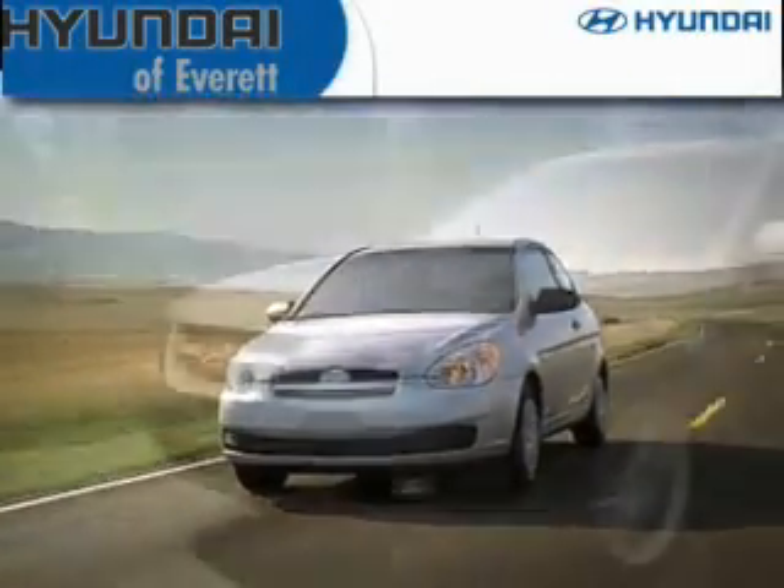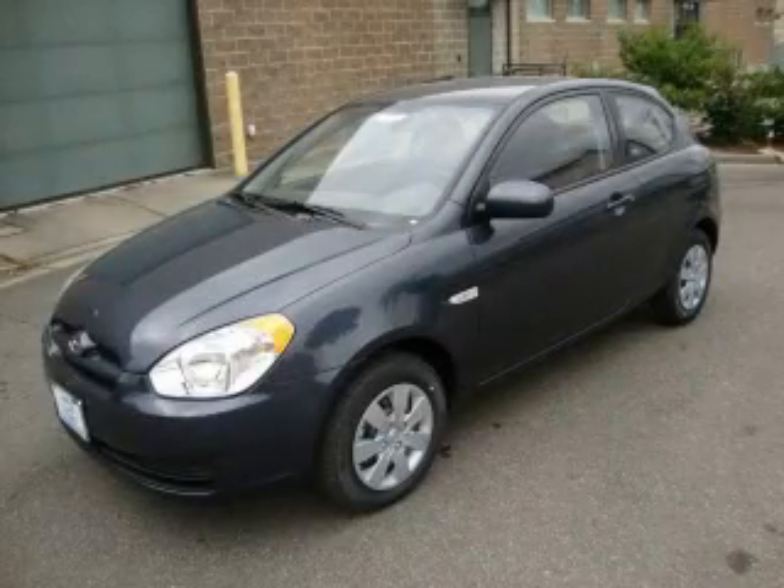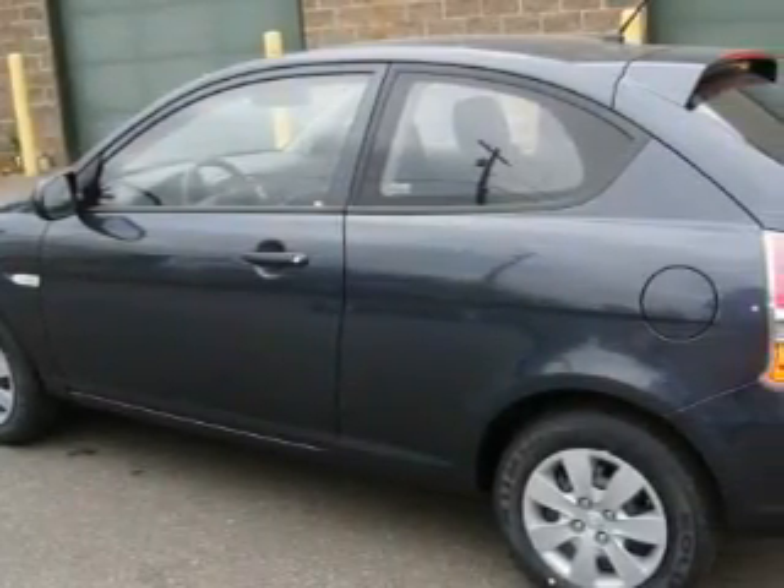Another fine vehicle offered by Hyundai of Everett. This is a brand new 2010 Hyundai Accent. It has a 1.6-liter four-cylinder engine and an automatic transmission.